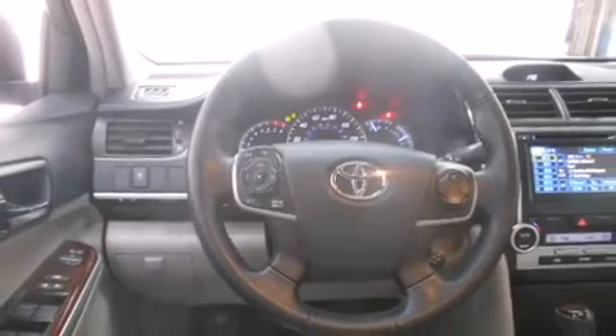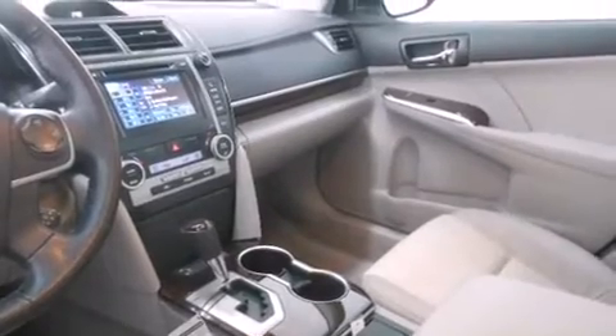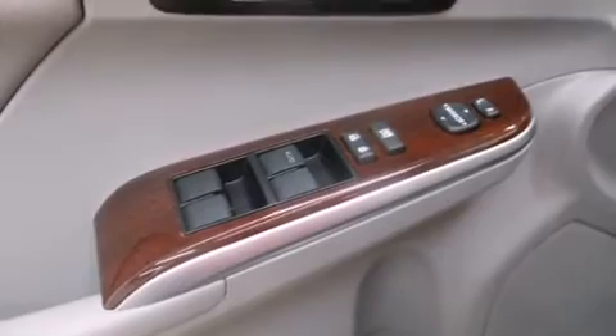Toyota paid particular attention to efficiency and practicality with the following features: a tachometer, an outside temperature display, and one-touch window functionality.